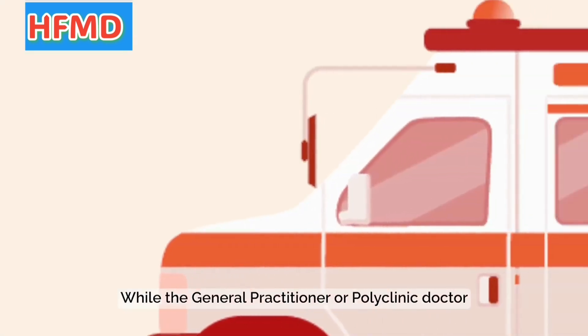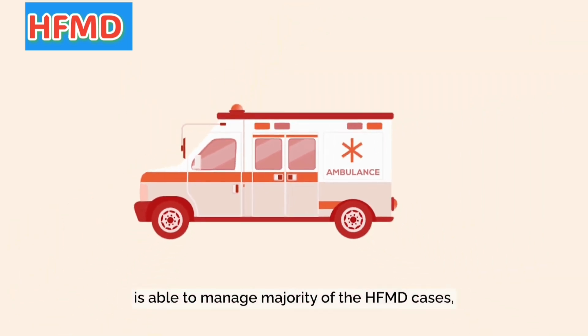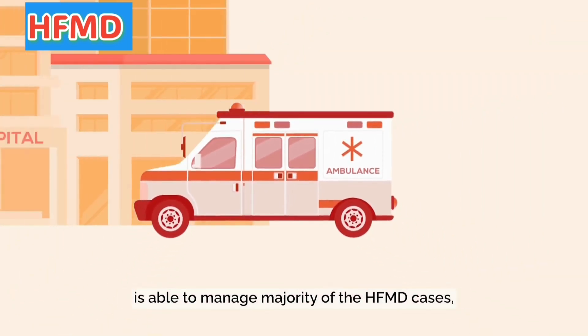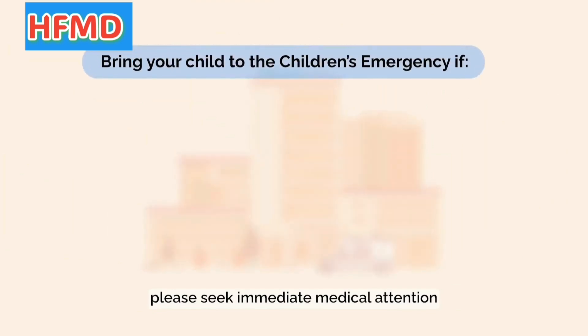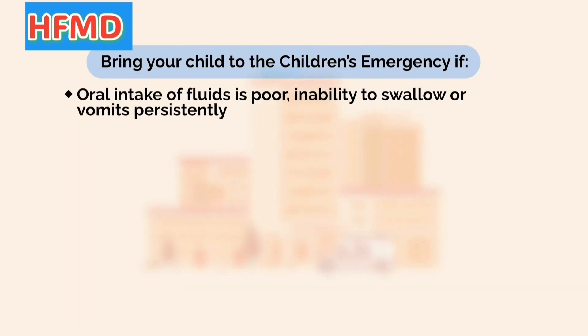While the general practitioner or polyclinic doctor is able to manage the majority of HFMD cases, please seek immediate medical attention if your child develops any of the following symptoms: poor oral intake of fluids, unable to swallow, or vomits persistently.